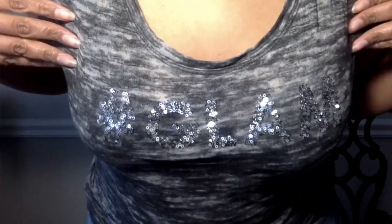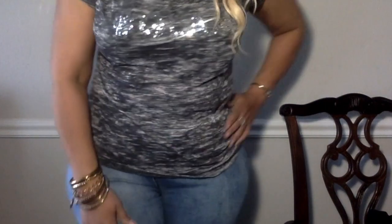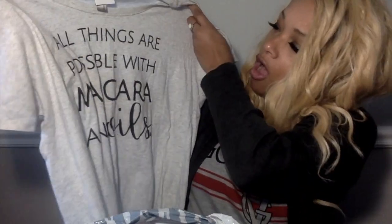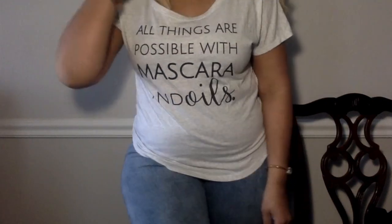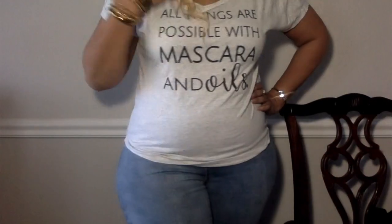I also picked up this large shirt from New York & Company — it was $2.99 white tag, so 50% off. It says hashtag 'Glam' and it's that sheer material where you can wear a really cute black bra under it. Then I got this one from Next Level Apparel — $1.99 white tag, also 50% off — and it says 'All things are possible with mascara and oils.' It's a good tee to wear to work out or around the house. Basically I don't need to buy any more t-shirts for spring/summer — but I probably will anyway.